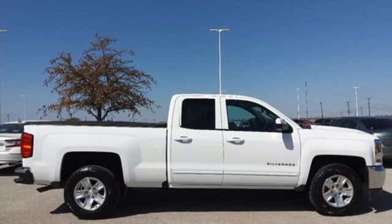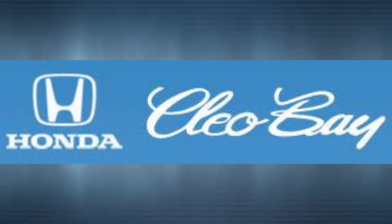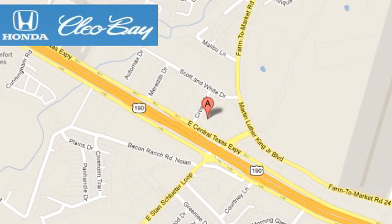If you've been waiting for the perfect time for a test drive, the time is now. Experience it today. Clio Bay Honda is one of the premier Honda dealers, conveniently located at 3907 East Sentex Expressway in Killeen, Texas. We'll be right back.